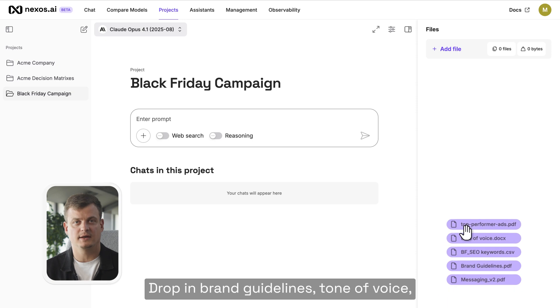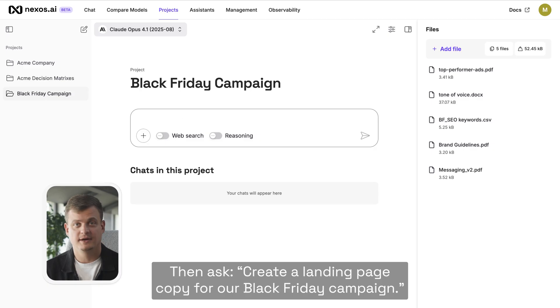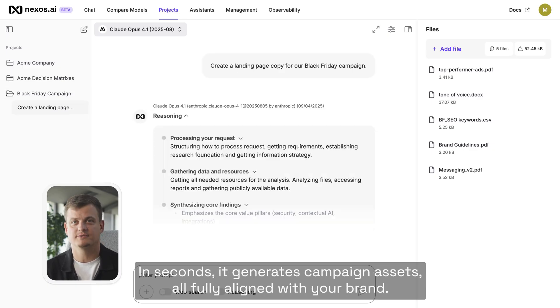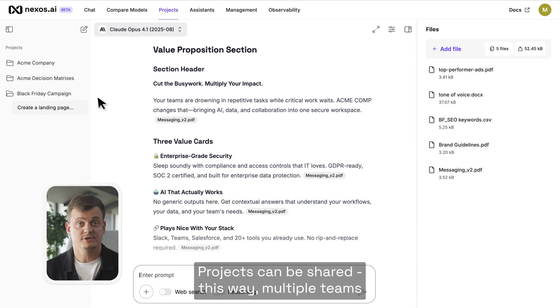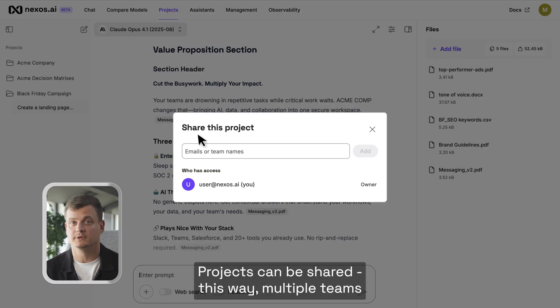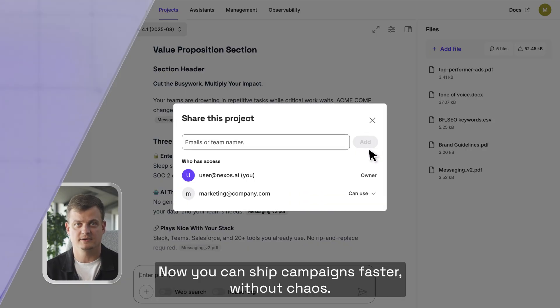Drop in brand guidelines, tone of voice, previous top-performing campaigns, even SEO keywords. Then ask: create a landing page copy for our Black Friday campaign. In seconds, it generates campaign assets all fully aligned with your brand. Projects can be shared, so multiple teams can work with the same knowledge. Now you can ship campaigns faster, without chaos.